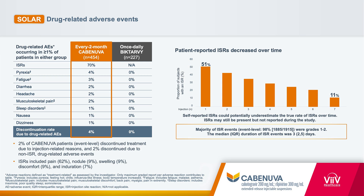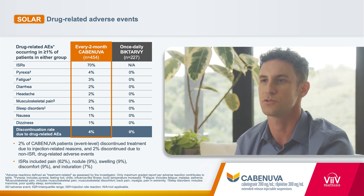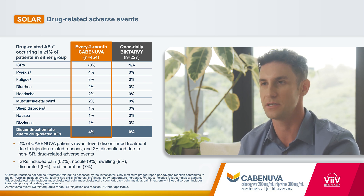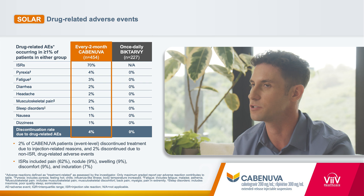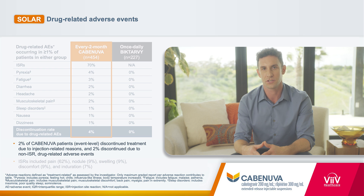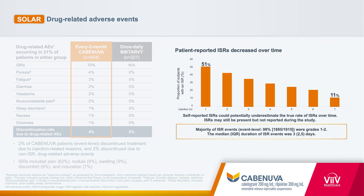Not only did the SOLAR trial demonstrate that Cabinuva every two months was non-inferior to BICTARV, it also provided us with safety data. Injection site reaction was the most common adverse event with Cabinuva, including pain, soreness, swelling, and redness. About 70% of patients did have injection site reactions, with average duration about three days. However, a small percentage discontinued the medication due to injection site reaction. The majority of adverse events were mild to moderate, or grades one to two, so that was reassuring that there's no new safety signal with Cabinuva.